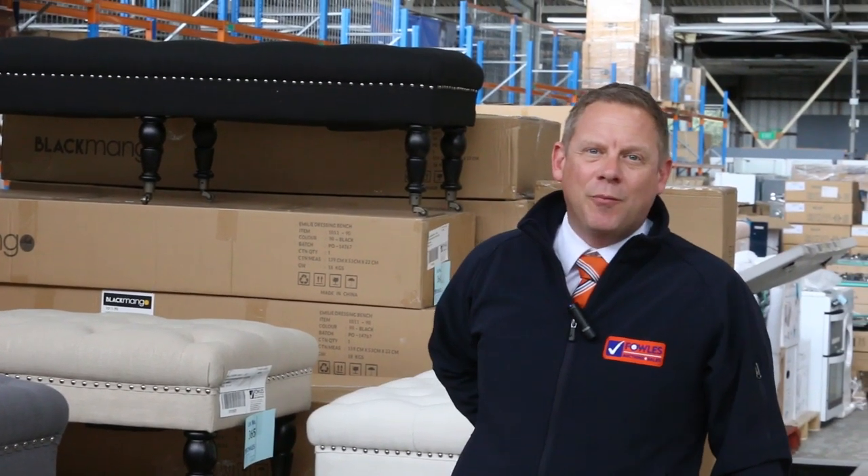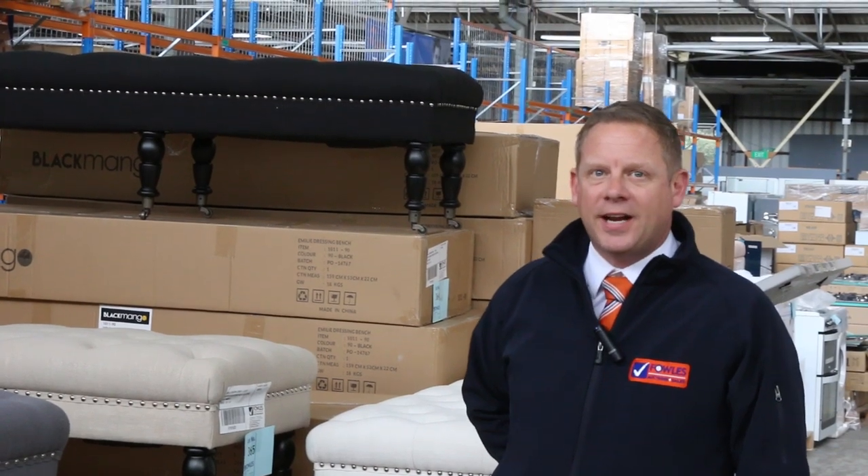Hi, I'm Liam from Fowles and welcome to the Home Renovators Auction Preview for Wednesday the 9th of October 2019 at 10am.